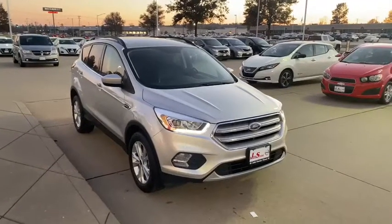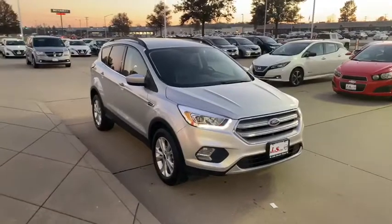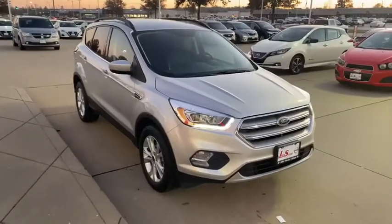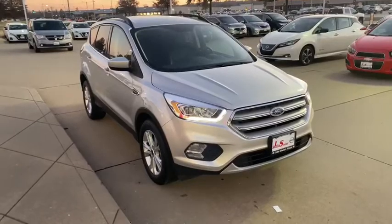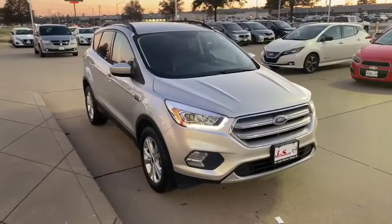Hey guys, it's Marshall again with John Sinclair Nissan showing you a new fresh arrival. This is the 2018 Ford Escape with less than 27,000 miles on it. This was a one-owner vehicle, extremely clean. Let's check it out.